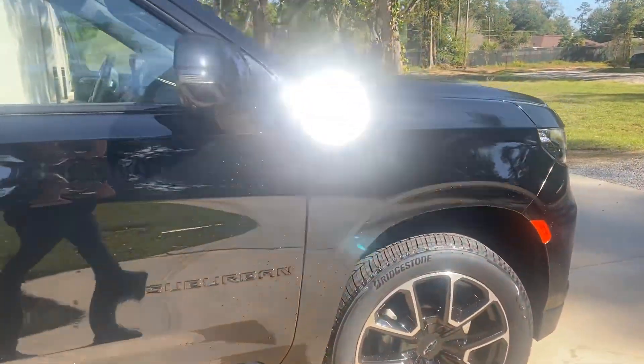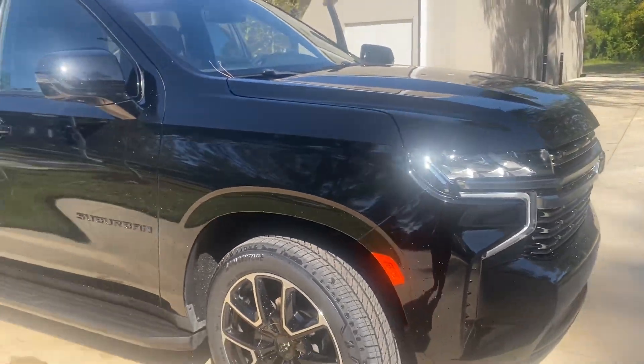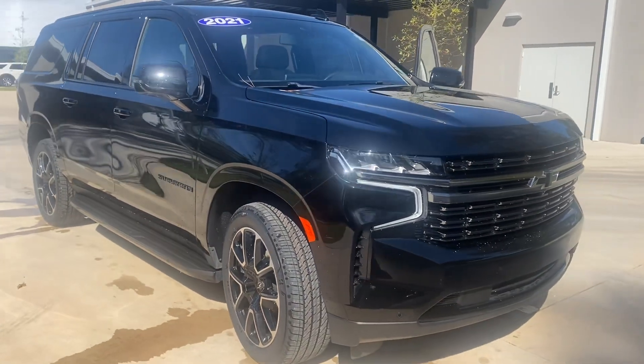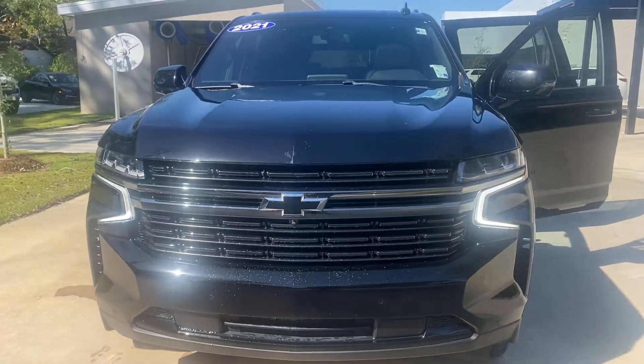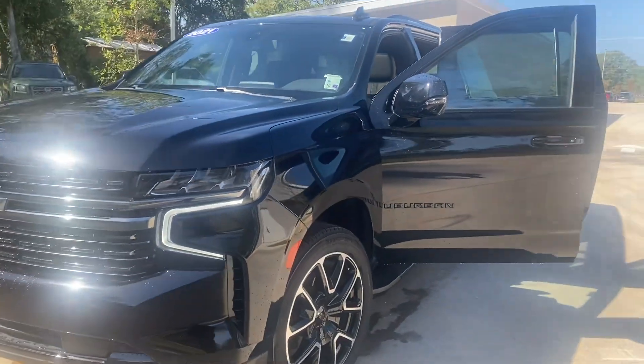I'd love to schedule a test drive for you as well as do an appraisal on your other vehicle. The number is 985-888-5315. I'm here until 7 today, and we're open Monday through Saturday from 9 to 7. Hope to talk to you soon.